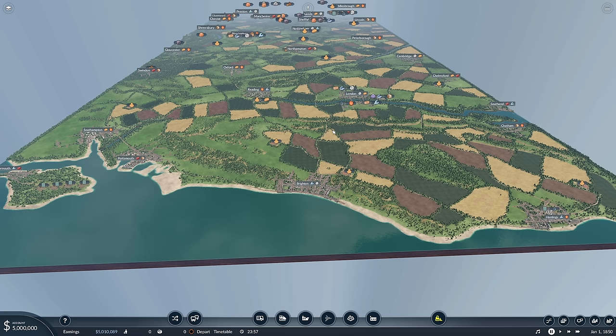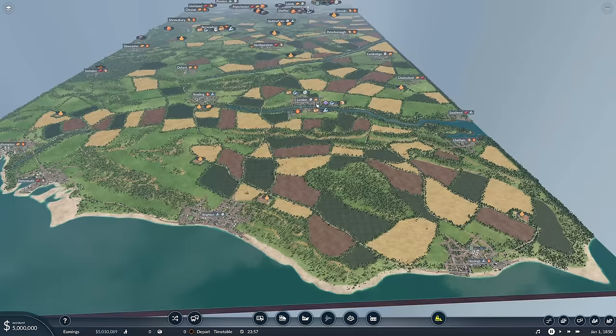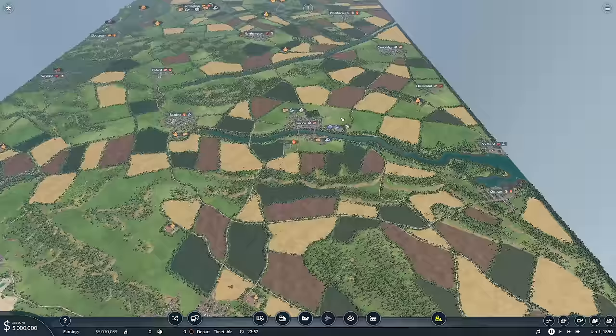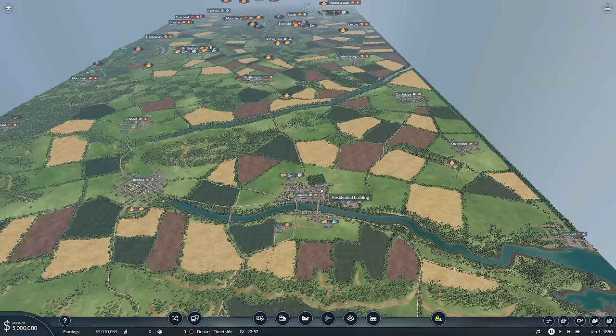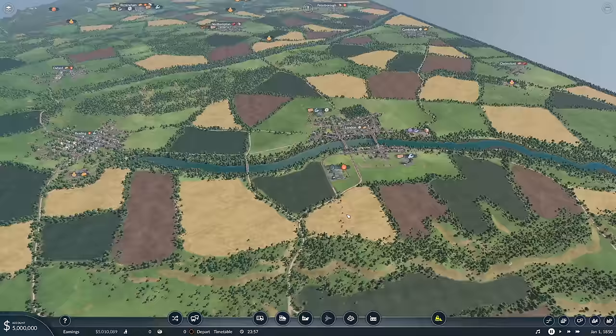We're going to try and keep some level of realism on this map in terms of realistic train routes. There's no point having London Waterloo to serve only Southampton and Portsmouth, Victoria to do Brighton and Hastings, Charing Cross to do Chatham — all of that. We'll probably just have one terminal in the south. For the north, it would be better to have two terminals like King's Cross and Euston, but trains coming out of London will be going to Peterborough or Northampton up the west coast, so it would probably make sense to have just the one terminal.